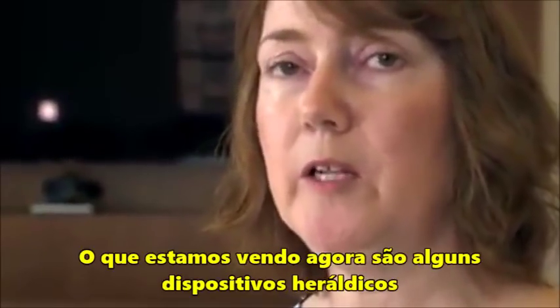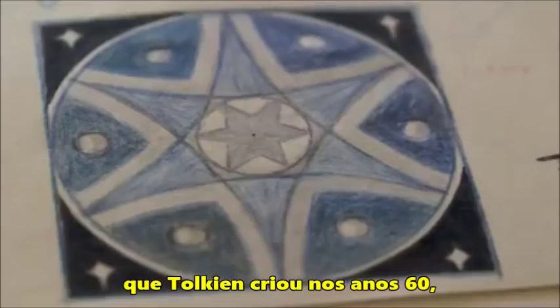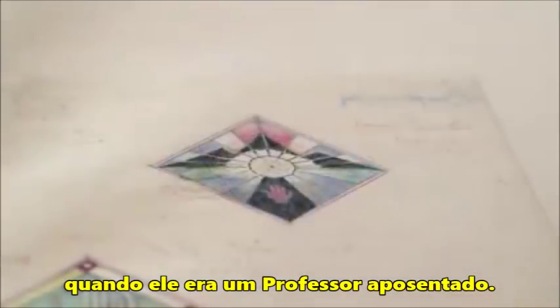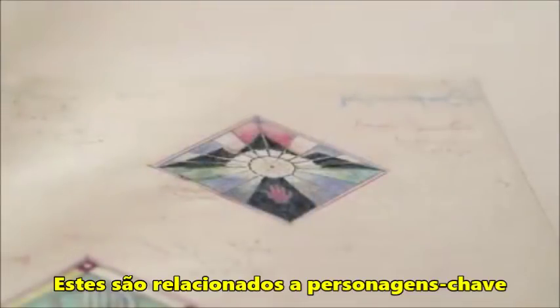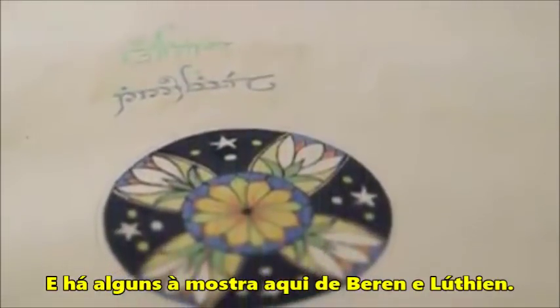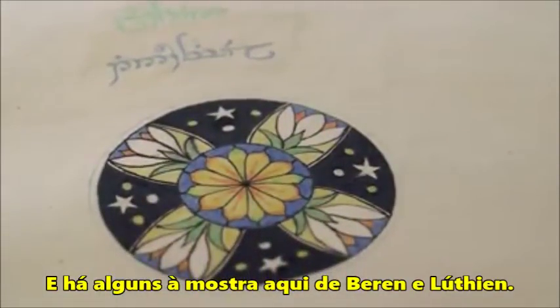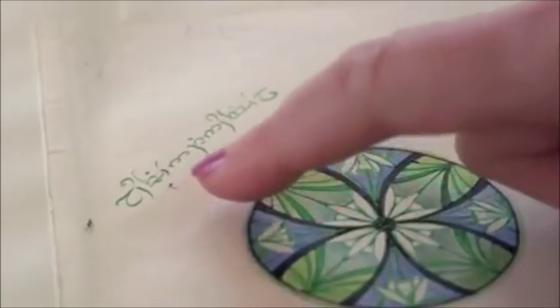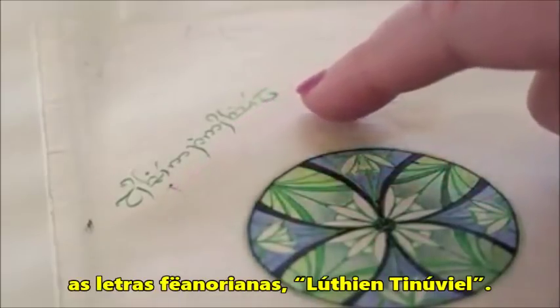What we're looking at now are some heraldic devices that Tolkien created in the 1960s, when he was a retired professor. These relate to key characters from the legendarium, from the Silmarillion, and there are some on display here from Beren and Lúthien. Tolkien has written above the device in elvish script, the Fëanorian letters: Lúthien Tinúviel.